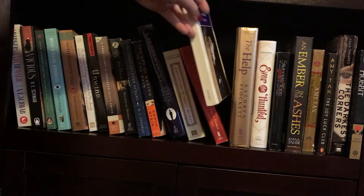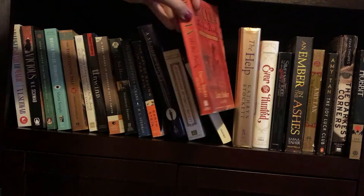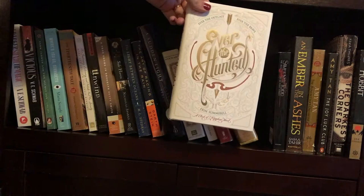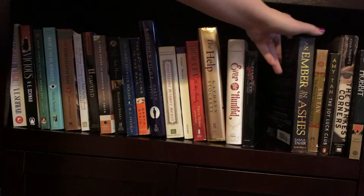Mysterious Benedict Society by Trenton Lee Stewart. Dracula by Bram Stoker. And then the unofficial sequel to Dracula, The Undead, which was written by Bram Stoker's grandson, Dacre Stoker, I think. The Help by Kathryn Stockett. Ever the Hunted by Aaron Summerill — another beautiful cover. Then we have Sweeney Todd, The Demon Barber of Fleet Street — the movie tie-in cover — and I don't know who wrote that.